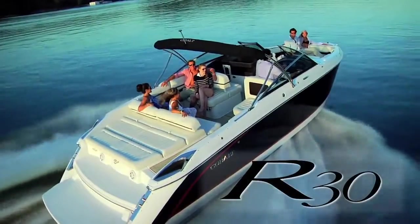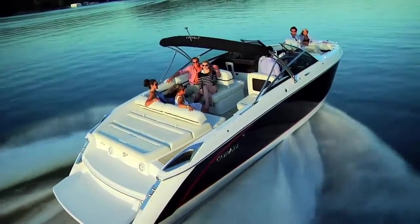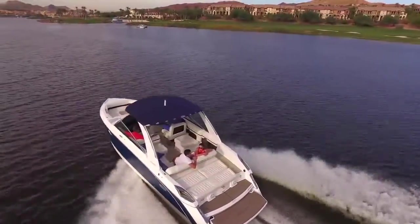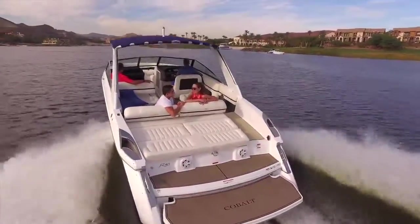The grandest lady of the R-Series is simply beaming with pleasure. The wide beam, elegant and expansive seating areas, cavernous storage, and amazing ride provide the open invitation for a grandiose day on the water.